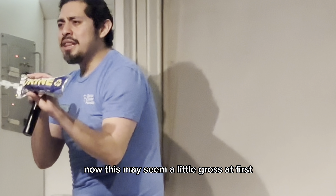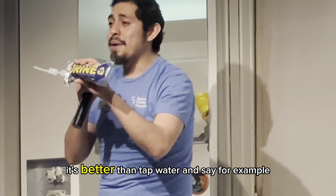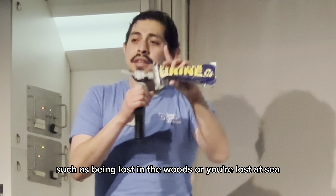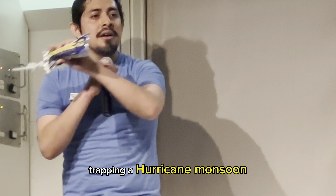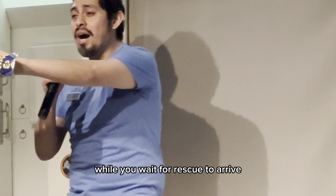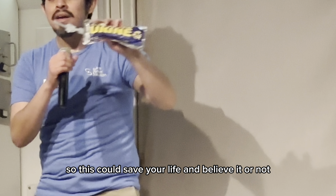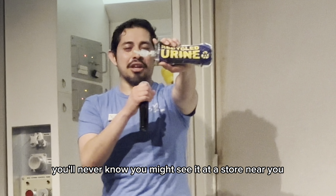Now, this may seem a little gross at first, but trust me, this device purifies so well it's better than tap water. And say, for example, if you're in an emergency — such as being lost in the woods, or lost at sea, trapped in a hurricane or monsoon — if you have one of these, you can purify your own liquid waste and survive a lot longer while you wait for rescue to arrive. So this could save your life. Believe it or not, we brought it down to Earth, so check your local shop — you might see it at a store near you.